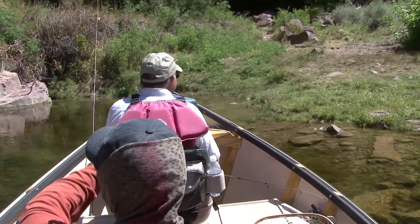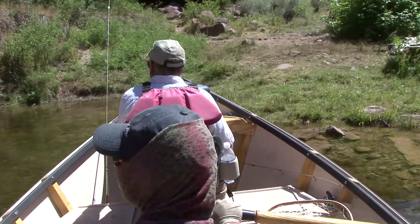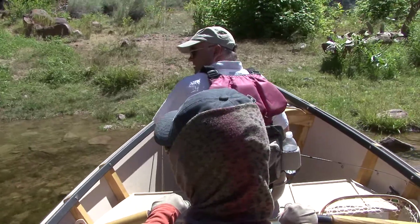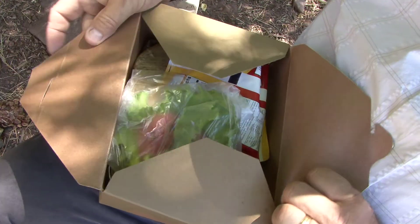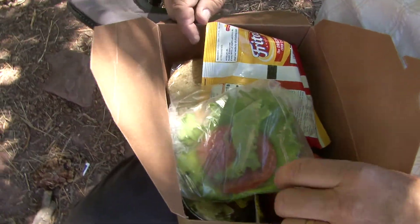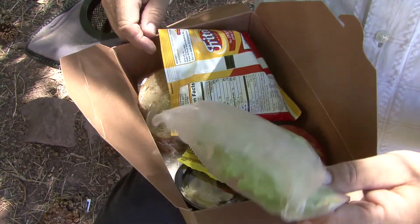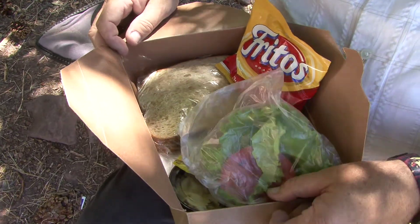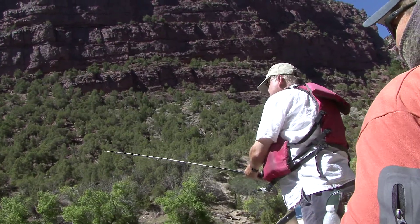We put ashore for lunch and a bathroom break. A full-day guided fishing trip costs $425 for two people and includes lunch. Looks like we've got a turkey sandwich with some chips and an apple. I'm ready to get after it after all that hard fishing this morning. You could get spoiled doing this — this is wonderful.